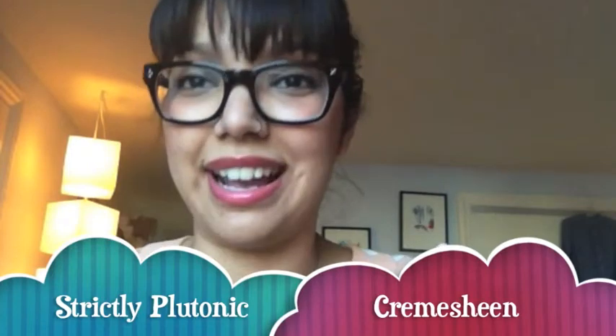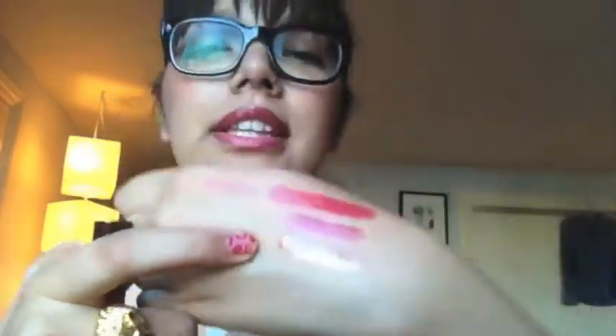The second cream sheen I got is called Strictly Plutonic. I really like this one — it's kind of a nudie color. I tried to compare it to existing cream sheen nudes and didn't find anything that fit the bill. It doesn't look like much in the swatch, but on the lips it's kind of like a peachy rosy nude. It's not nude-nude, but I think it's a good nude for olive skin. I wasn't going to get it but when I tried it on it got the better of me.